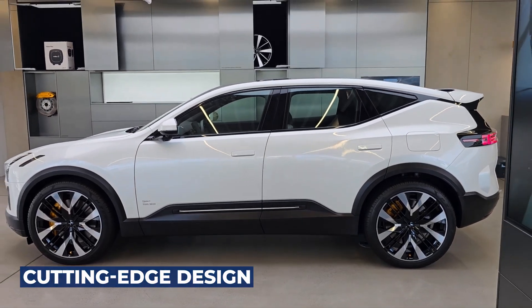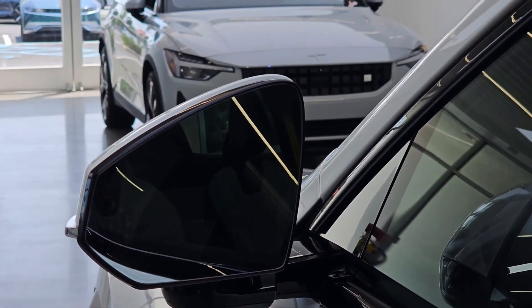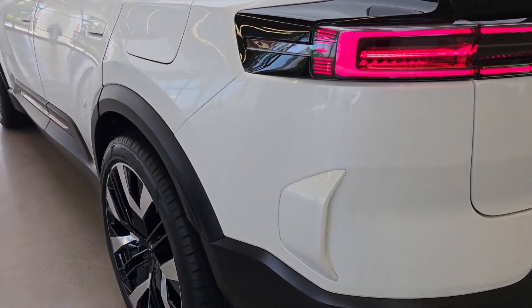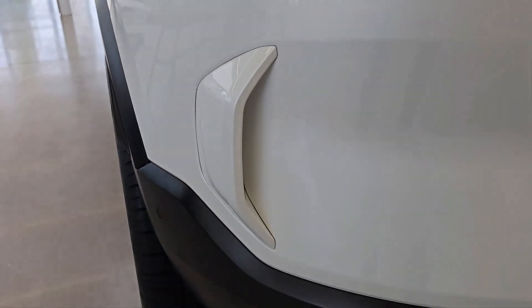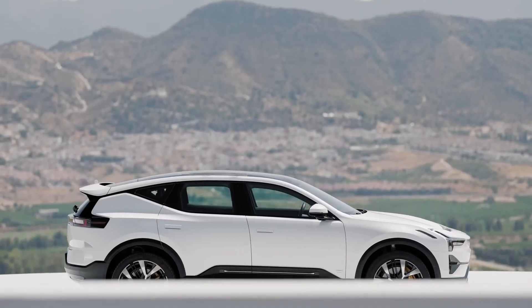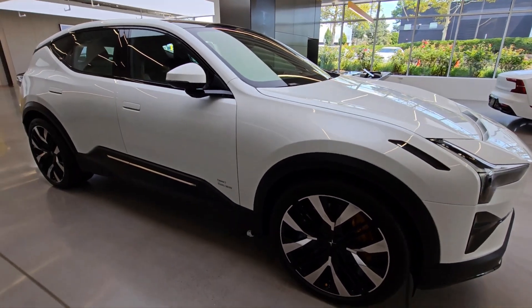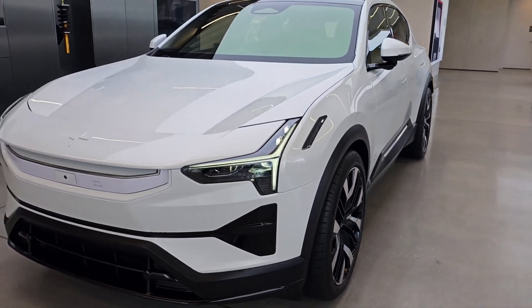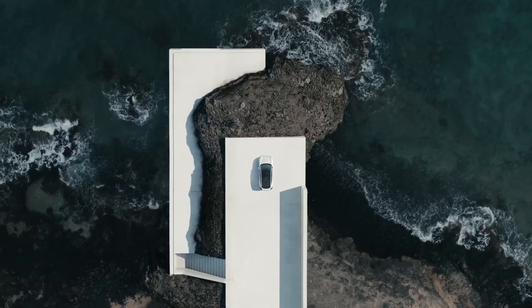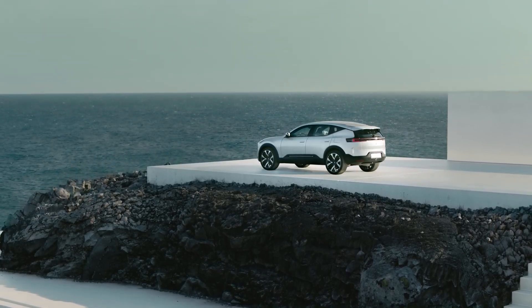Cutting-edge design: In contrast to the Polestar 2's mixed-body design combining coupe, crossover, and saloon elements, the Polestar 3 unbashedly embraces the SUV form, featuring a rear-falling roofline. The design is striking, well-proportioned, and benefits from the packaging advantages of the EV-only SPA2 platform, allowing a substantial 2,985mm wheelbase within the 4,900mm overall length.